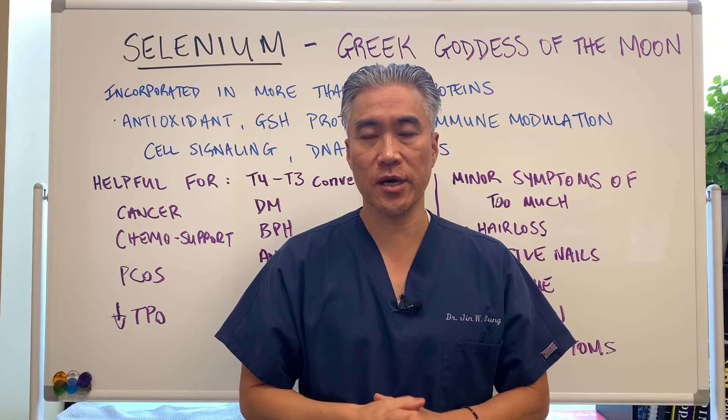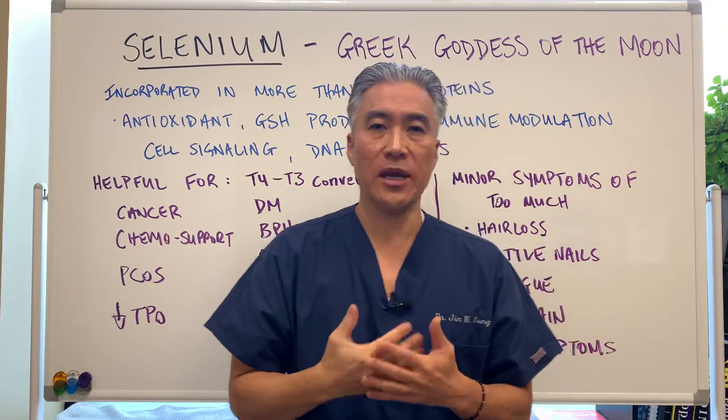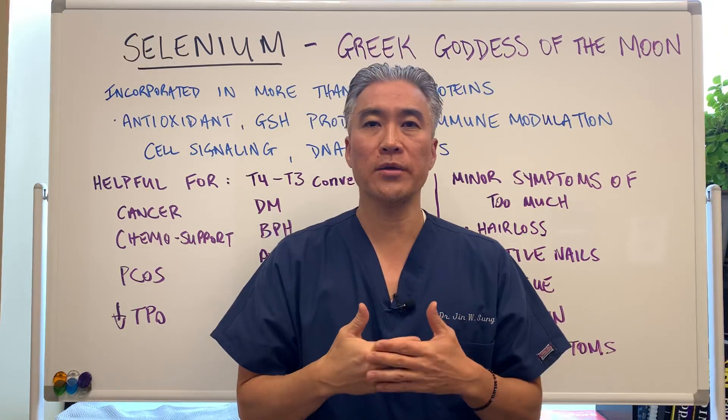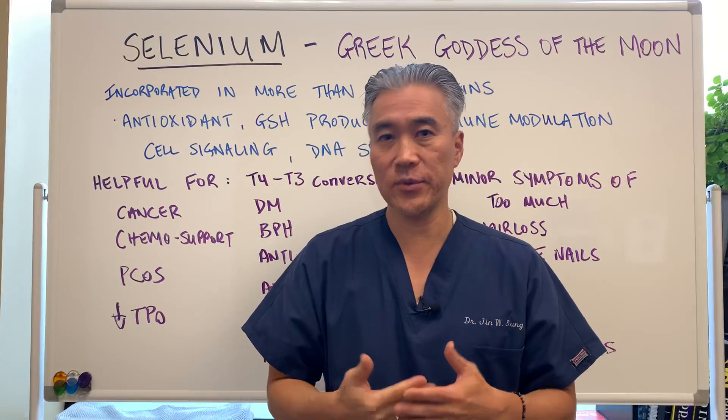Welcome back, this is Dr. Jin Sung where clinical excellence meets excellent results. Today we're going to talk about a trace mineral called selenium. So let's get right into some of the benefits, what kind of foods, etc.